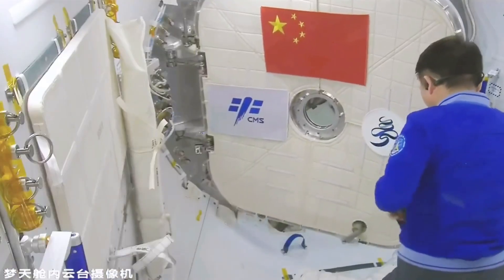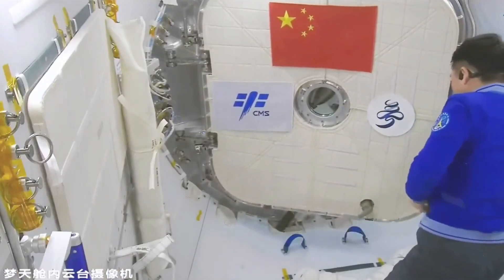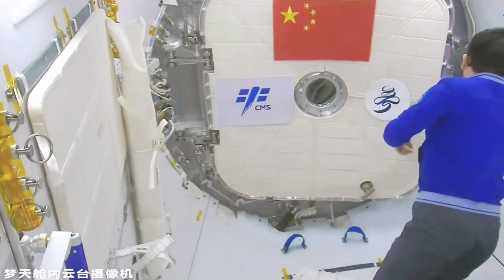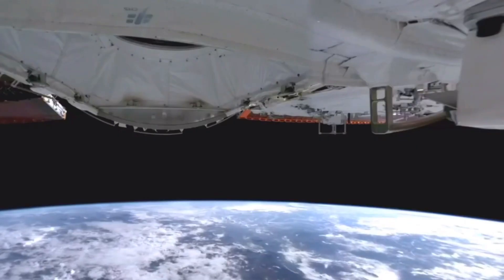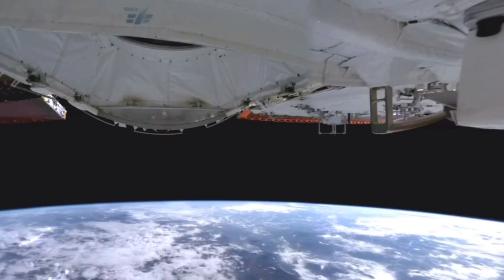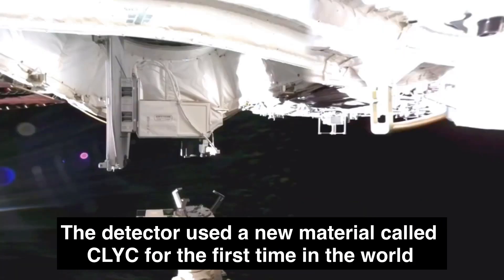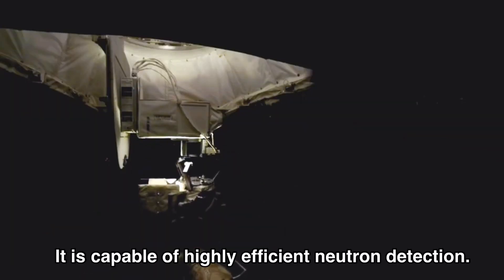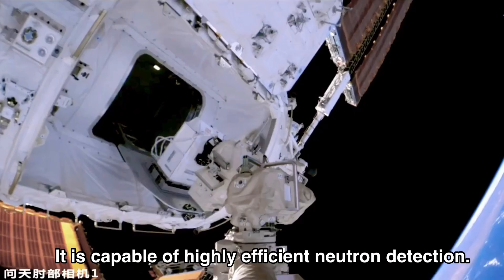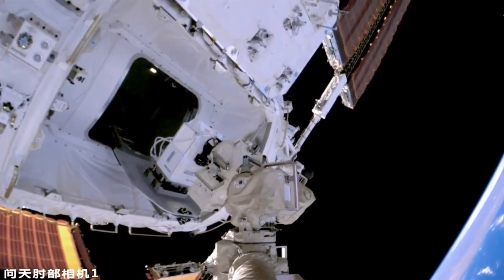It was developed by the National Space Science Center of Chinese Academy of Sciences and has the most complete particle types and the widest energy spectrum range in China to date. An energy particle detector was installed on the outside of the Wentian Laboratory cabin module to conduct real-time monitoring of the particle radiation environment in the orbit of the Tiangong Space Station, monitoring the energy, flux, and direction of high-energy protons, electrons, heavy ions, and neutrons in orbital space.